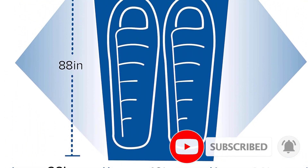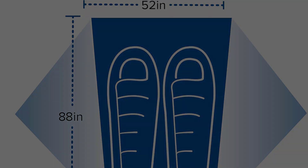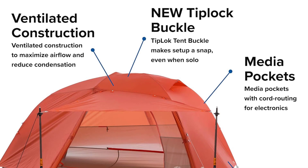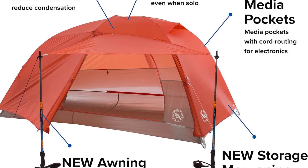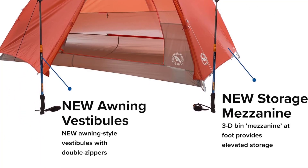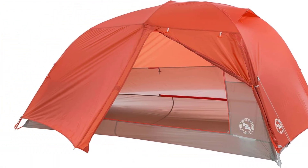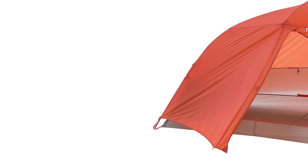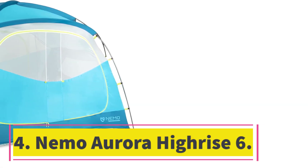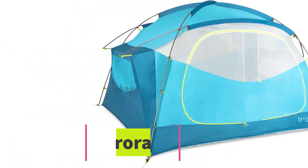Our only real complaint with the Copper Spur is its price tag, which at well over five hundred dollars can be a tough pill to swallow for casual backpackers. Big Agnes's emphasis on ultra-light intentions also means the fabric is a bit thinner than some more budget-minded options, but that'll be a welcome trade-off for anyone wanting the comfort of a proper tent without the extra weight penalty.